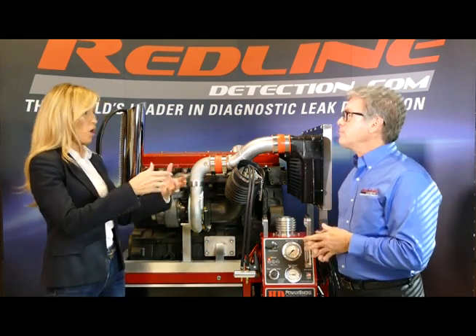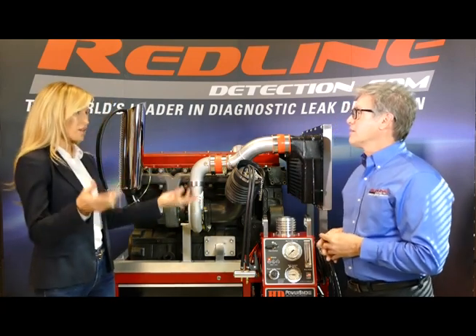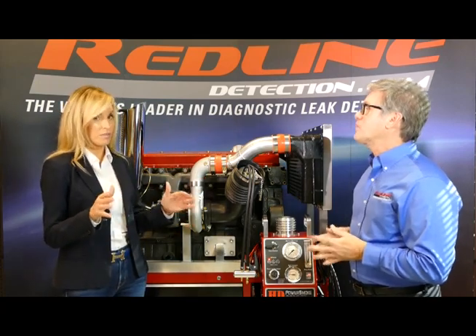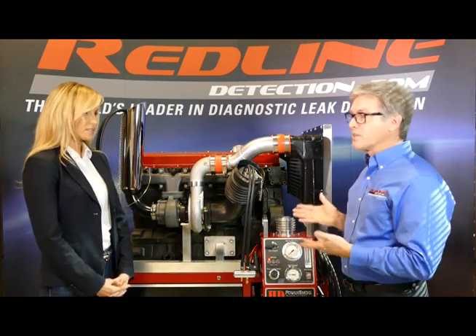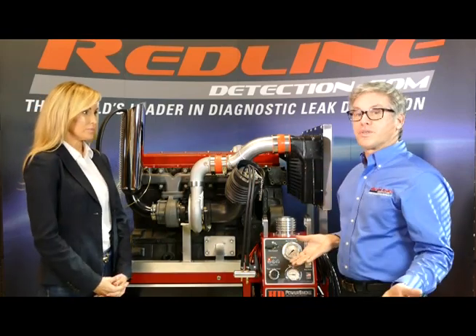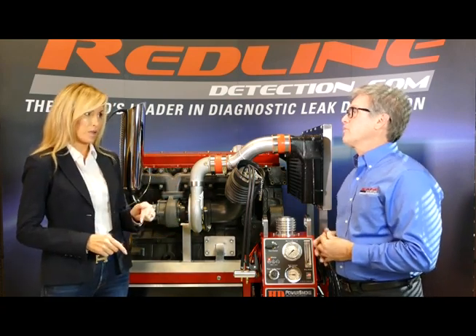They've been using soapy water, but a lot of engine management systems won't allow the truck to run inside the service bay, so technicians are MacGyvering really dangerous and ineffective ways to build boost inside a service bay. With the help of manufacturers, we built the only tool that can effectively and simply — within minutes — hook up and do a quick diagnostic in under 10 minutes. This is the only way to simulate the boost of a running engine and test the entire system under boost with the engine safely off. That's really important.